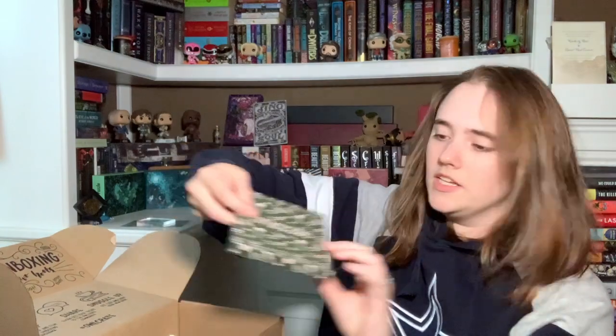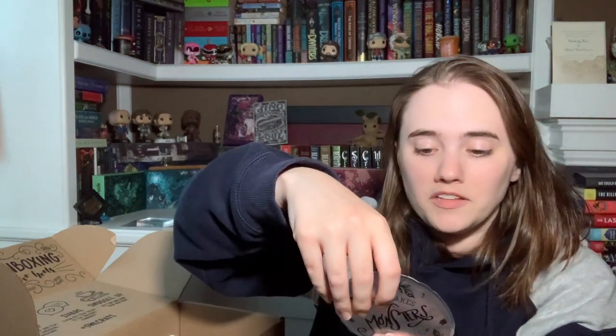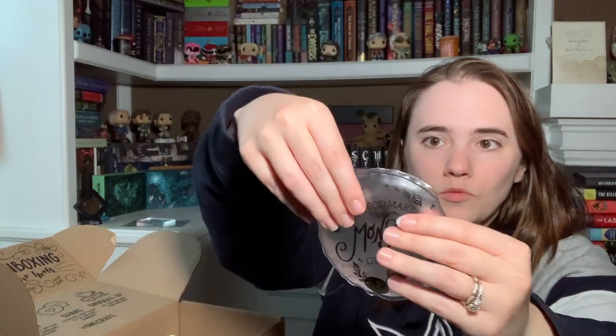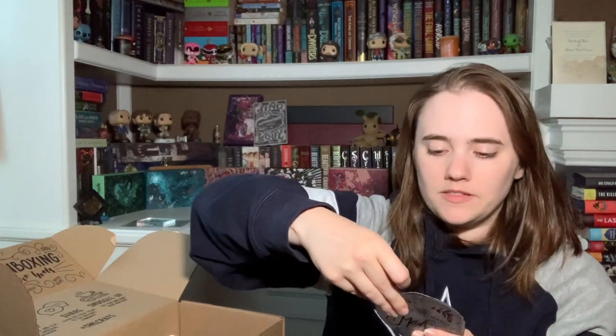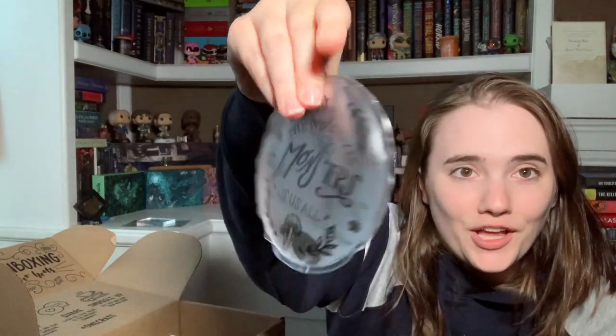Next item is in a little box — oh, it's a hand warmer! It says 'Dark Forest Hand Warmer' on the back. I've had these before and they work really well. It says 'The wood makes monsters of us all.' This would have been useful today — I went to the ren fair and it was so freezing. See this little disc? You pop it and then it turns the whole thing warm, and I think you boil it to reset it.